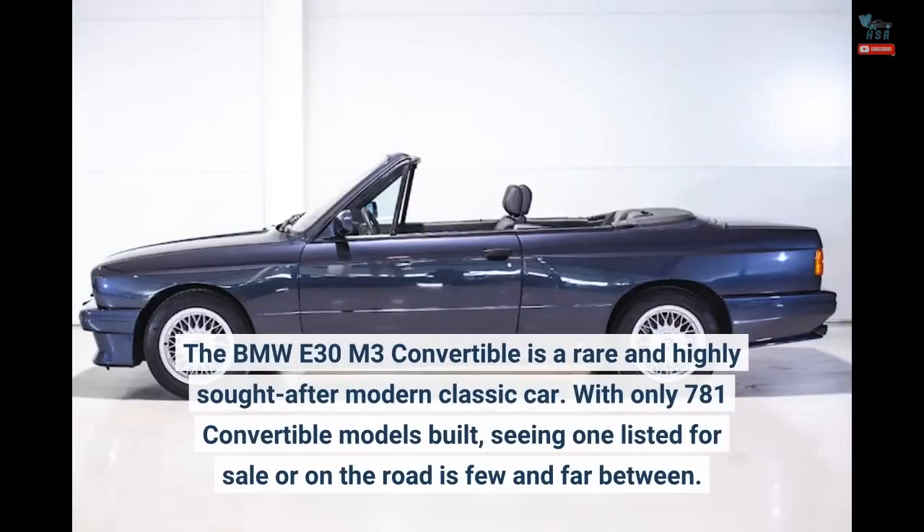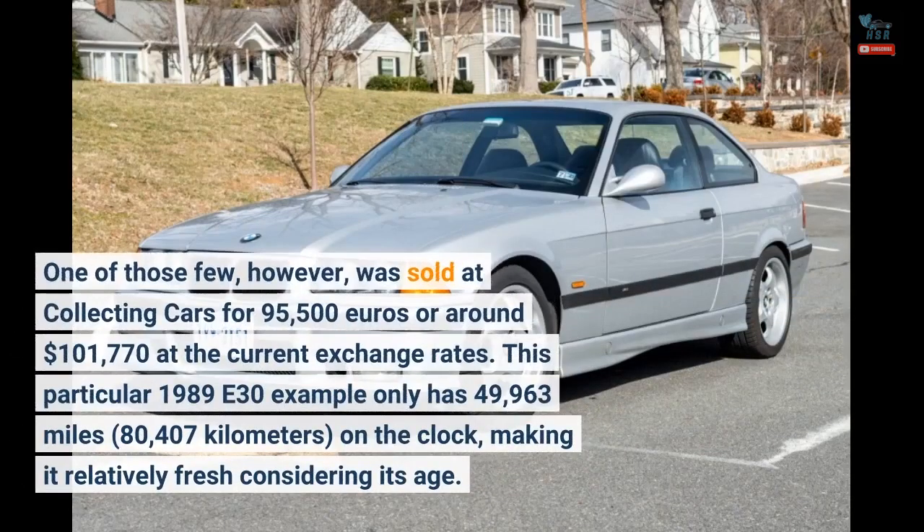The BMW E30 M3 convertible is a rare and highly sought-after modern classic car. With only 781 convertible models built, seeing one listed for sale or on the road is few and far between. One of those few was sold at Collecting Cars for €95,500, or around $101,770 at current exchange rates. This particular 1989 E30 example only has 49,963 miles (80,407 kilometers) on the clock, making it relatively fresh considering its age.